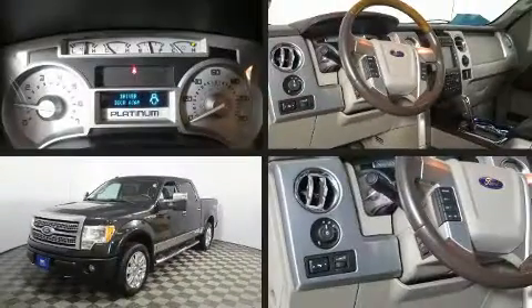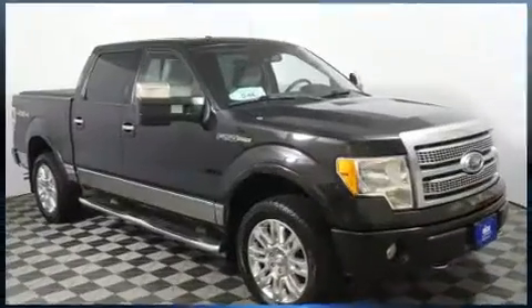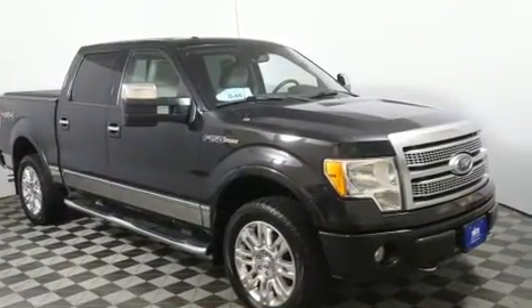Here's a great deal on a 2010 Ford F-150. A 5.4-liter V8 engine pairs with a sophisticated 6-speed automatic transmission, and for added security, dynamic stability control supplements the drivetrain.